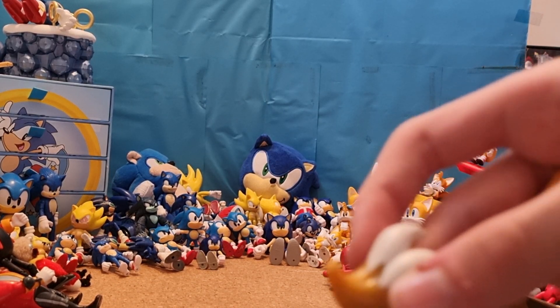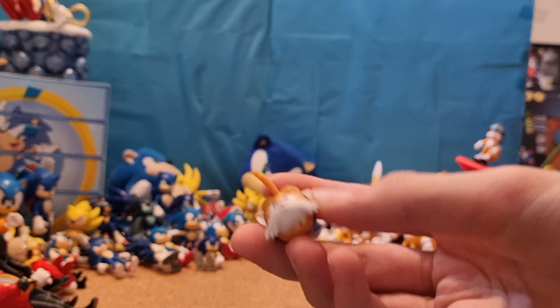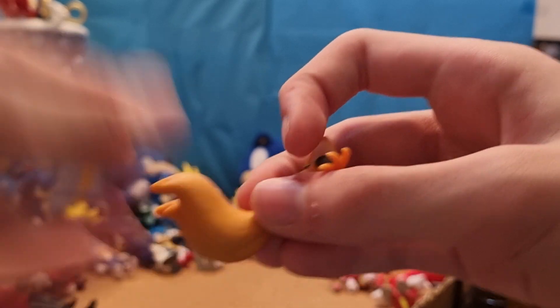And here are the tails from my original Tails figure where they snapped off. Here's a decapitated and decapi-tailed bootleg Tomy Tails figure.